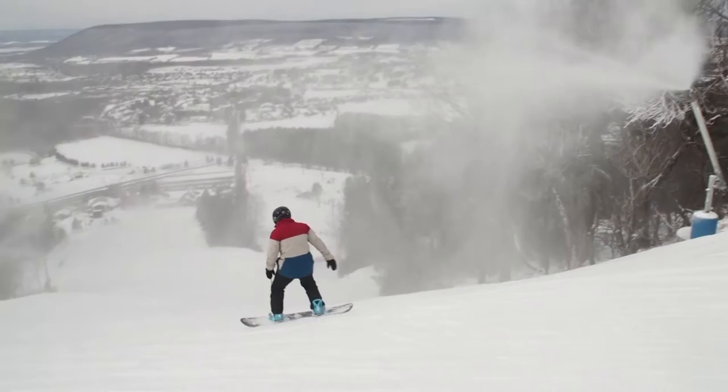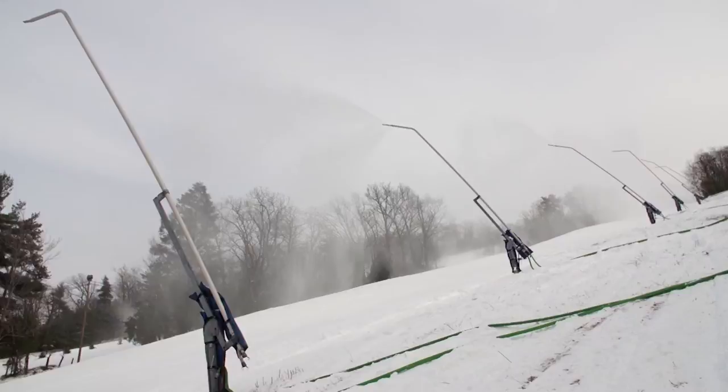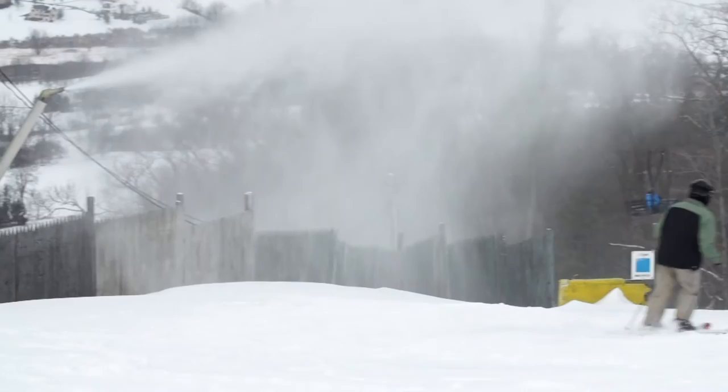Tom Matalavage is the director of mountain operations at Tussie Mountain. He's going to help us out from here. "We look a lot at the wet bulb, and that's kind of a combination of humidity and air temperature — that's kind of our key. Really optimal snowmaking conditions for us start when we get down around 20 degrees with a real low dew point. We can make snow up as high as 28, 29 degrees as long as the dew points are low enough, but the production is low."